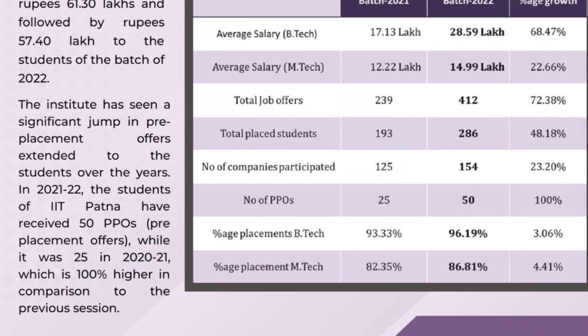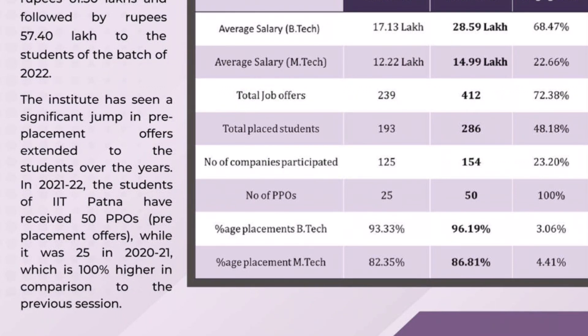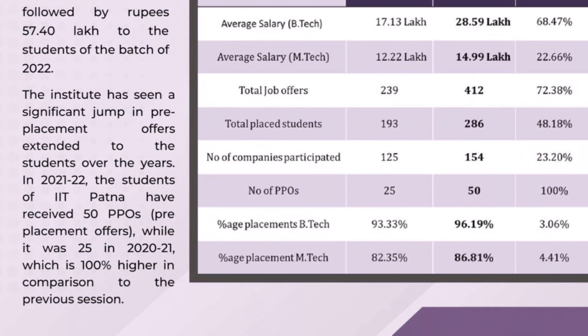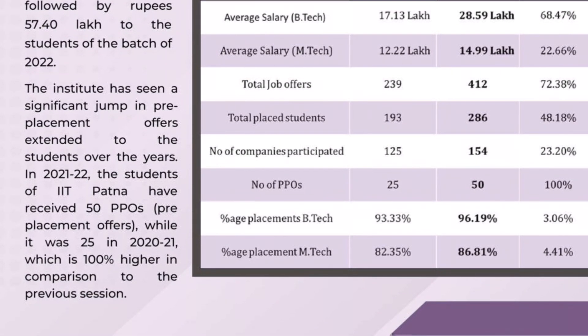This institute has also seen a significant jump in pre-placement offers extended to students over the years. The average pre-placement package is 56.59 lakhs, and some students have received 50 lakhs per annum.